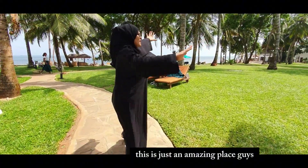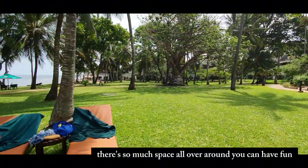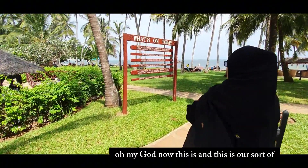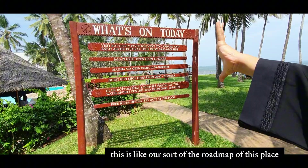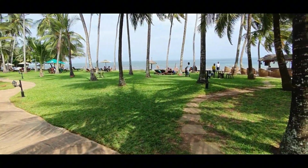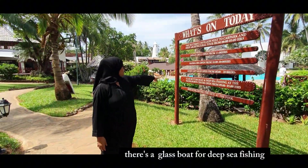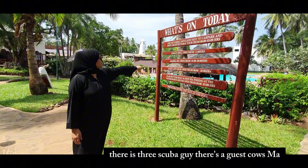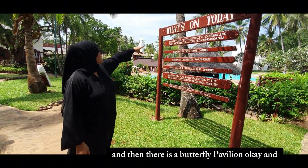This is just an amazing place - look at how much space there is all around. This is the road map of this place - it tells you what to do and where things are. There's a scuba diving club, a boat plus deep sea fishing, a spa called Maisha's, where you can pamper yourself, and then there is a butterfly pavilion.